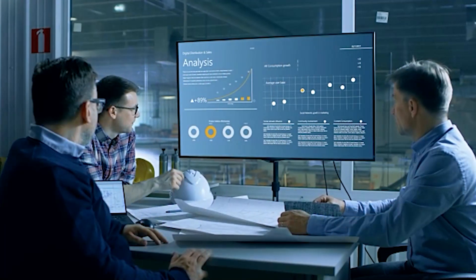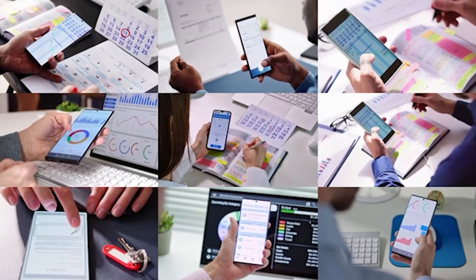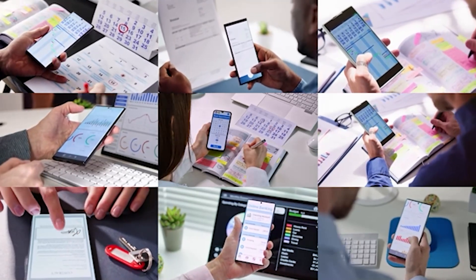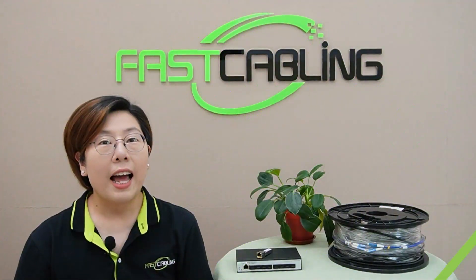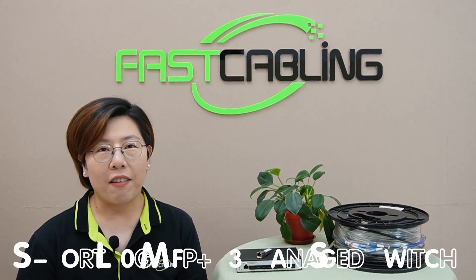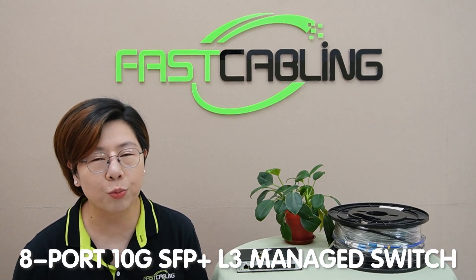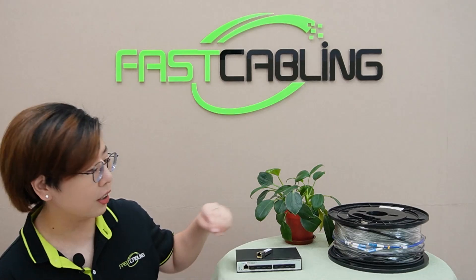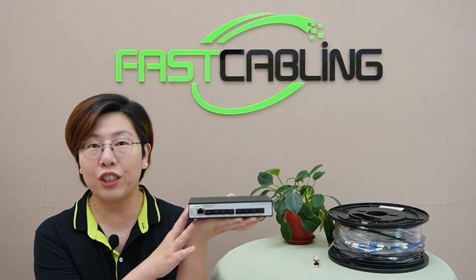Whether you're moving massive files, handling real-time data processing, or running advanced applications, you need the right hardware to keep things flowing. And that's where this bad boy comes in — our Aport 10G SFP Plus Layer 3 Managed Switch. Let's take a closer look at what makes it so powerful for 10G networking.